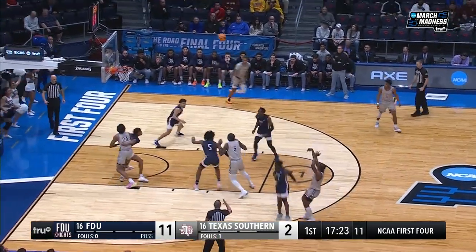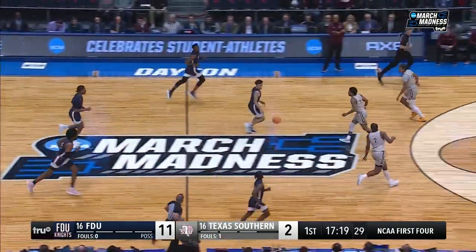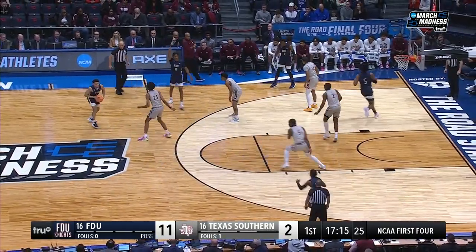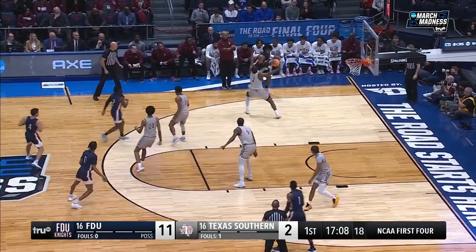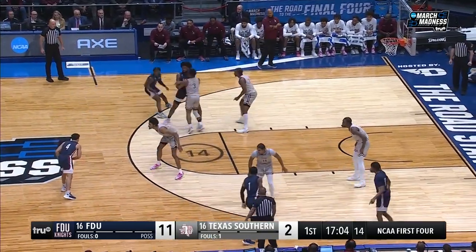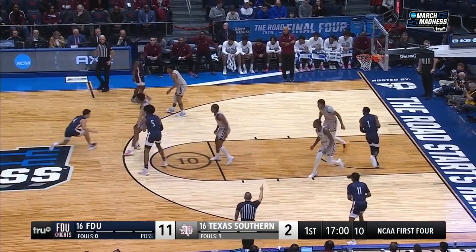Right now, this game is being played at two different speeds. FDU's in fifth speed and Texas Southern is in first gear. They haven't adjusted to FDU's tempo. I love the way that FDU gets up and down the floor. They're scrambling, trapping, moving. This is their offense — five-out ball movement, player movement. There's no big guy in the paint, they allow that paint to be wide open to drive into it.